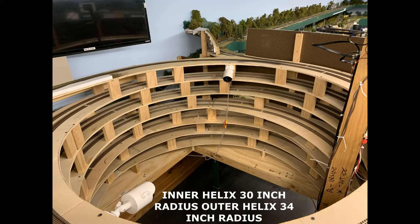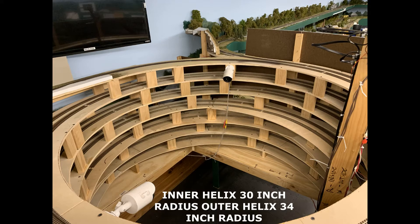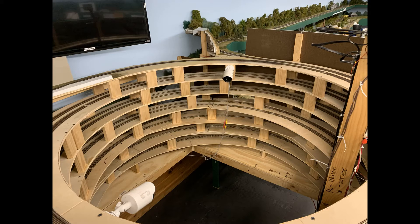As I talked about earlier, the helix was originally designed to be a single-track helix and was going to have two switches — one at the top to split between Richmond and East Augusta, and one in the middle where Brunswick would enter. This would have created two reversing loops connected by a helix. By going to a double track, I got rid of two switches and made the layout one large loop.